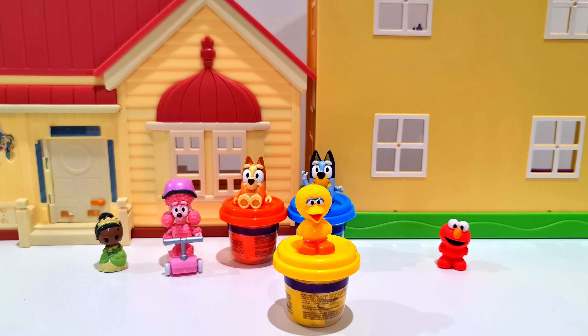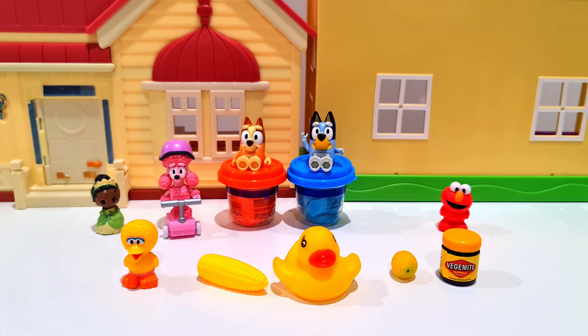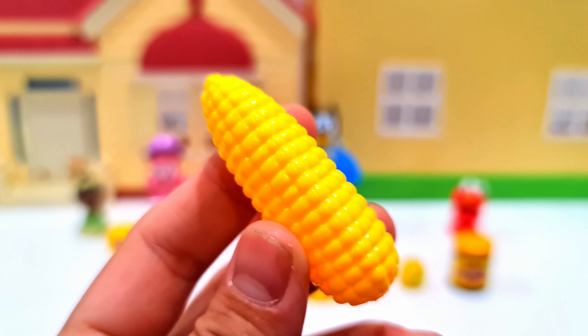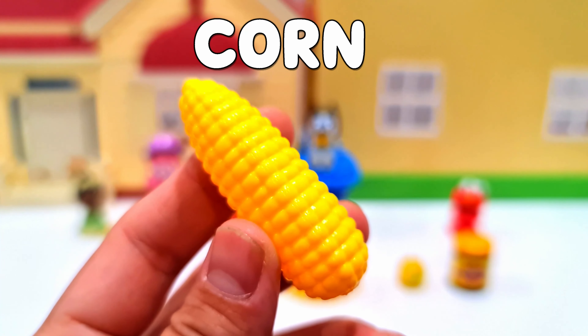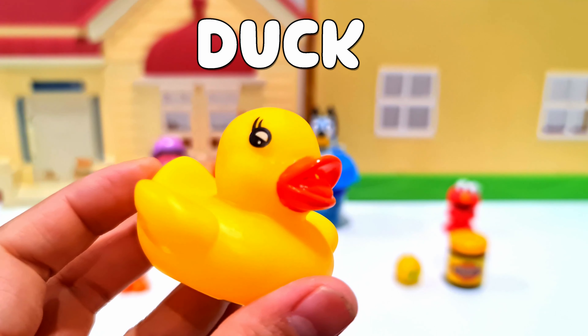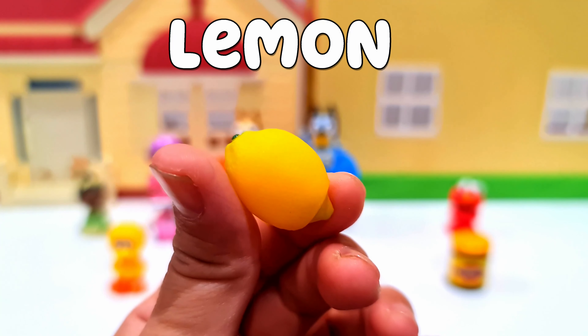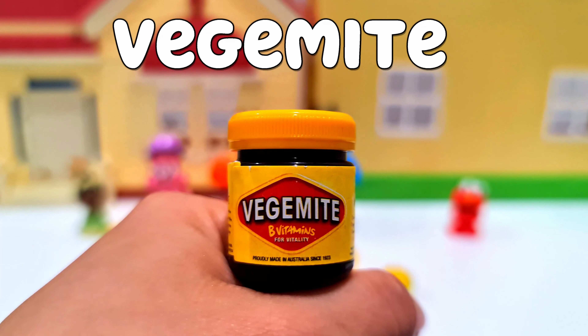Who is next? It's Big Bird, and he is yellow! We have four objects here again — we have corn, and a duck, and a lemon.